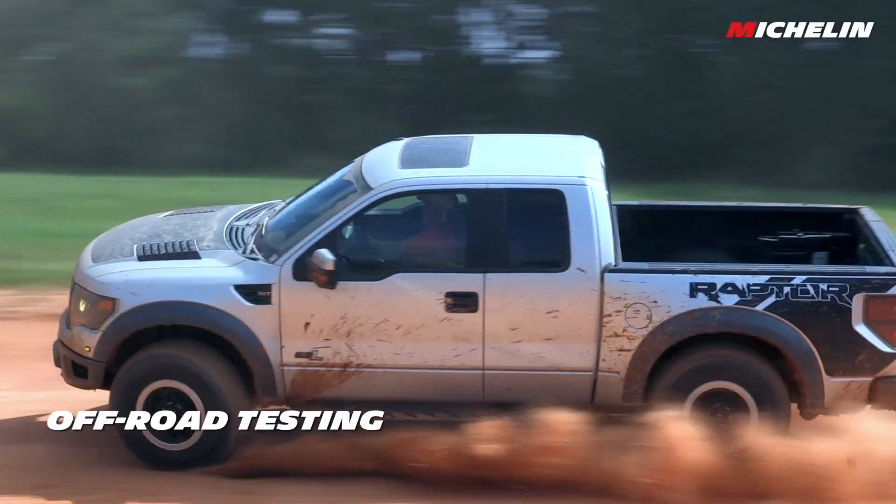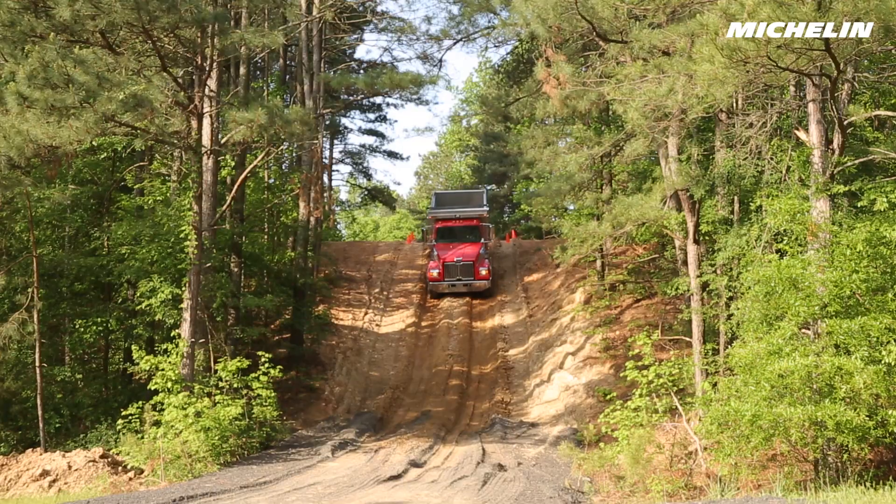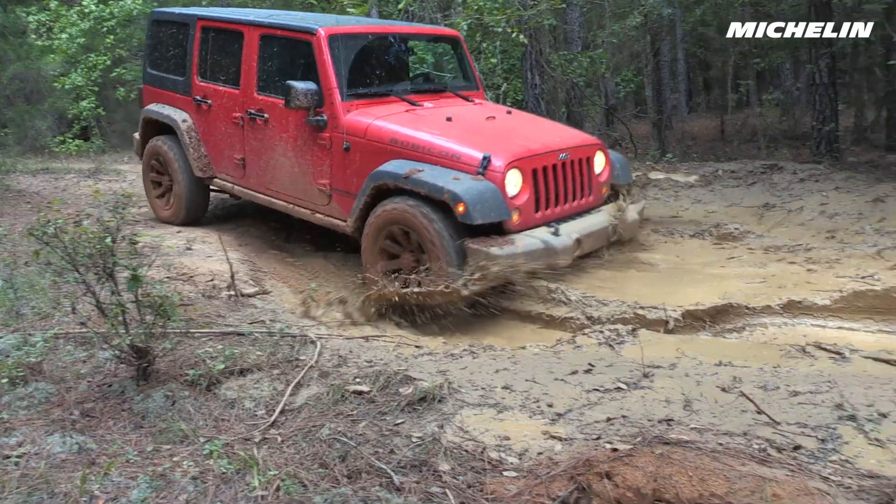When developing tires for off-road or heavy equipment use, our dirt and gravel tracks and hill climbs allow us to view performance in an entirely different light.